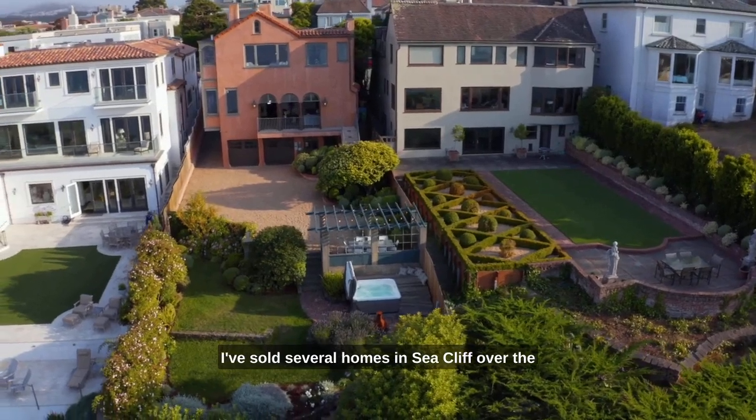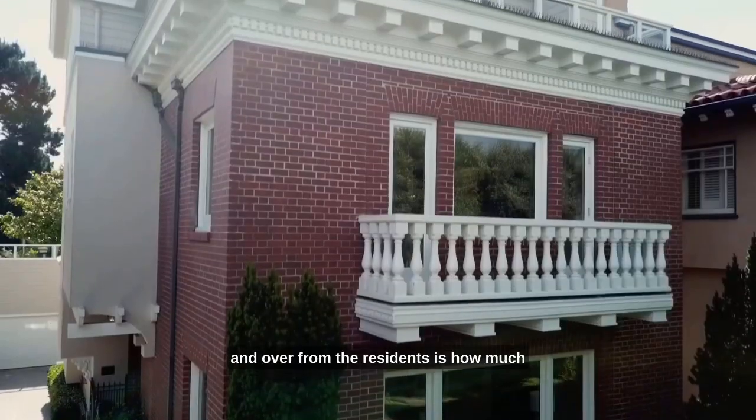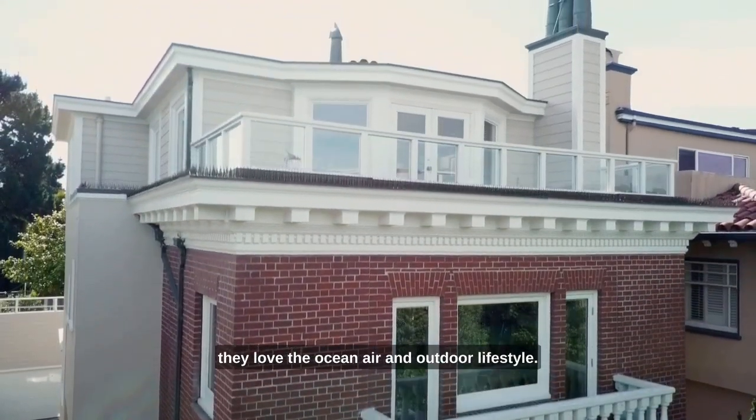I've sold several homes in Seacliff over the years, and the thing that I hear over and over from the residents is how much they love the ocean air and outdoor lifestyle.